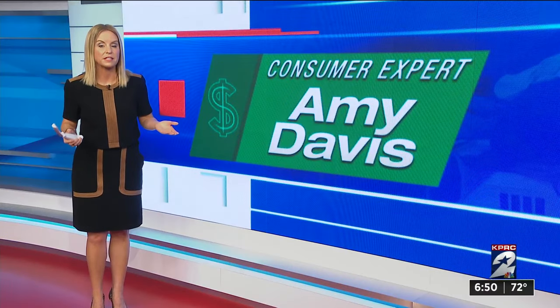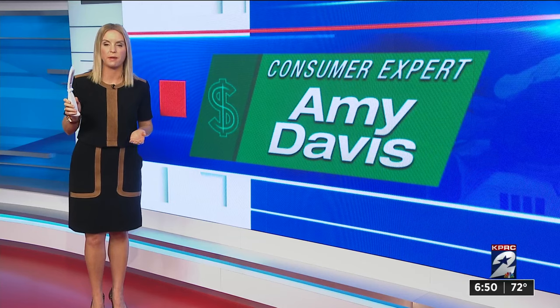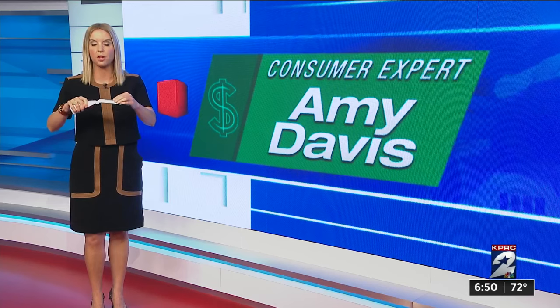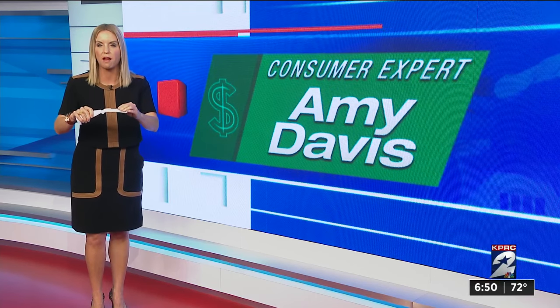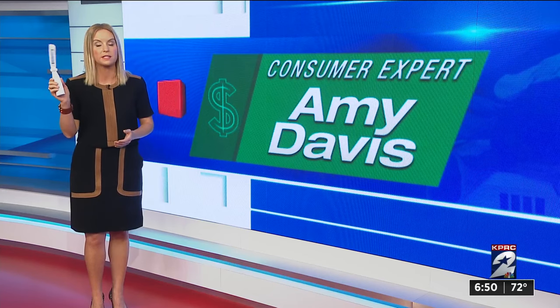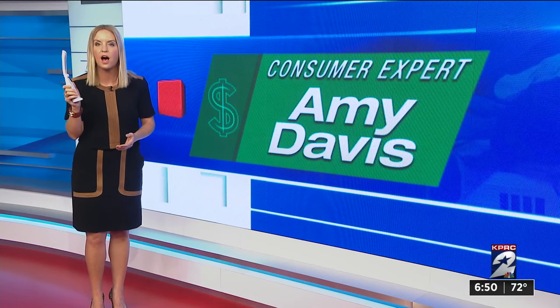These UV lights do work to kill bacteria and germs — even the cheaper ones — but you have to make sure that the UV light is coming into close contact with the surface of whatever you want to disinfect, so consider that when buying one. Two other points: these personal devices are completely unregulated, and you want to be careful to never look directly at the light or expose it to your skin.